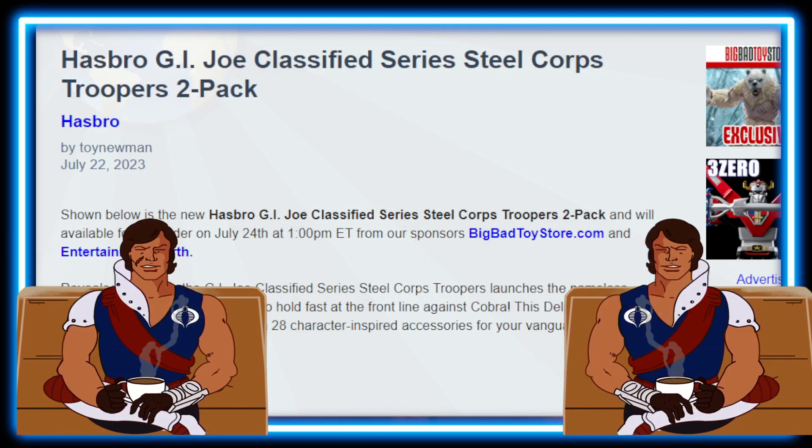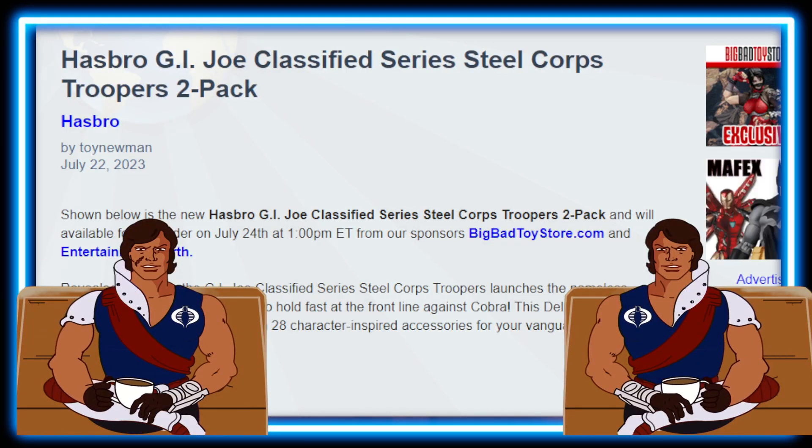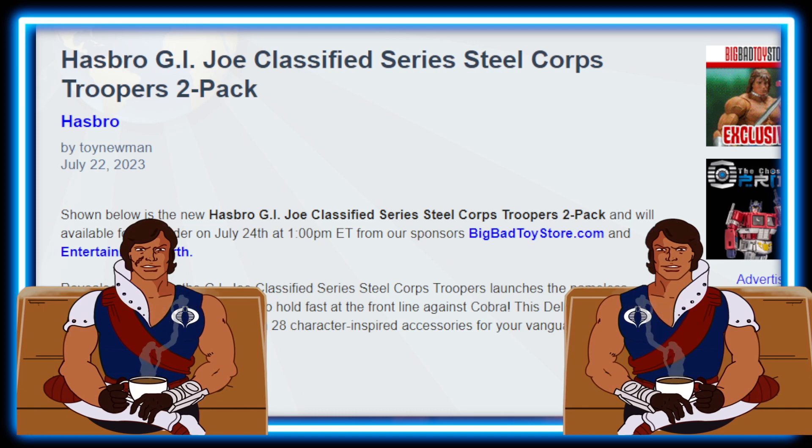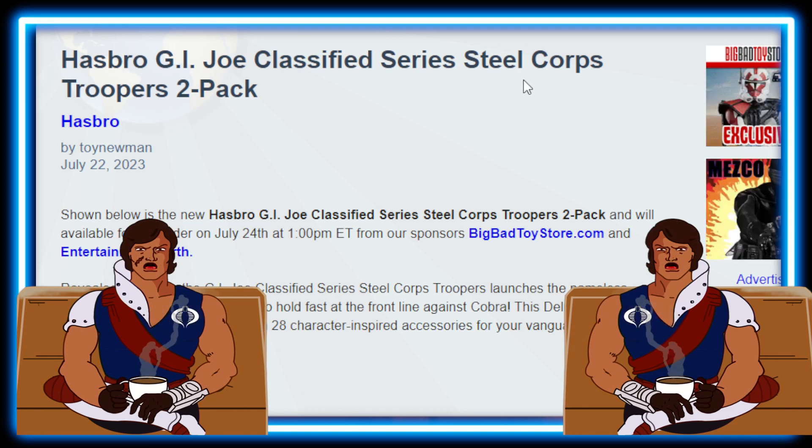Hello everyone and welcome back to Geek News. Get ready because we have breaking news. G.I. Joe Classified unveils mind-blowing Steel Corpse 2-Pack. Let's go ahead and dive right in and see what we got going.